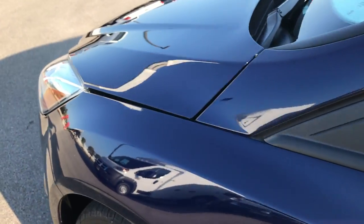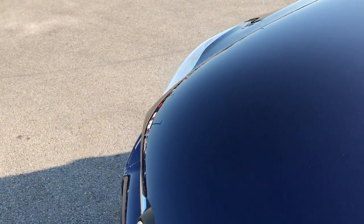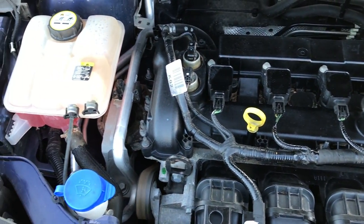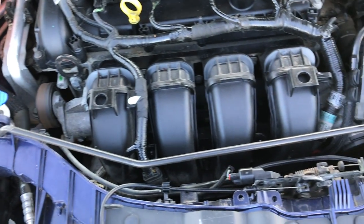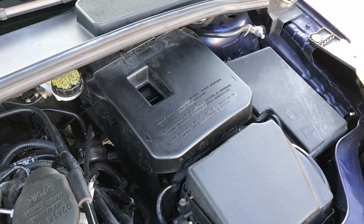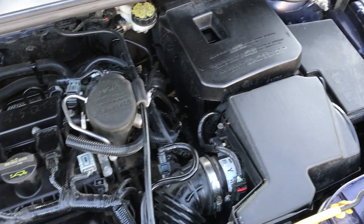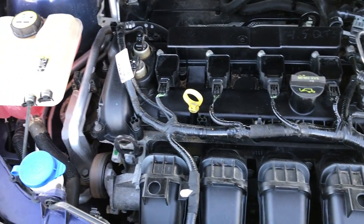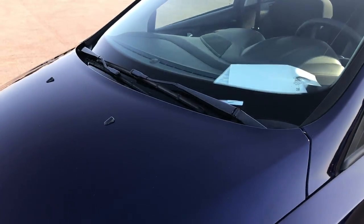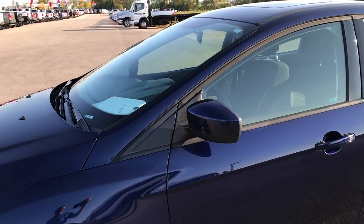It has power mirrors with the built-in driver side blind spot mirror. Under the hood is the 2.0 liter 4 cylinder dual overhead cam motor. The engine bay is very clean and runs very smooth. This car has been fully safety inspected by our service shop, has a fresh oil and filter change, all fluids checked and topped off. It has been gone through mechanically 100% and is 100% ready to go.